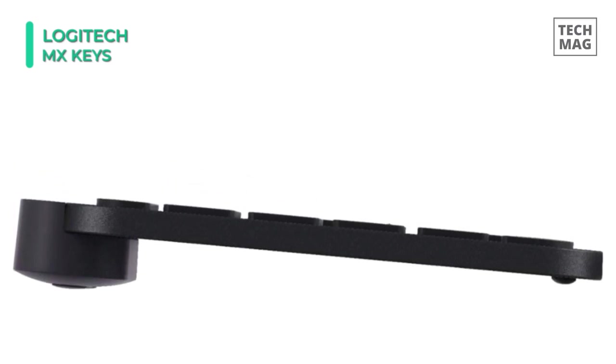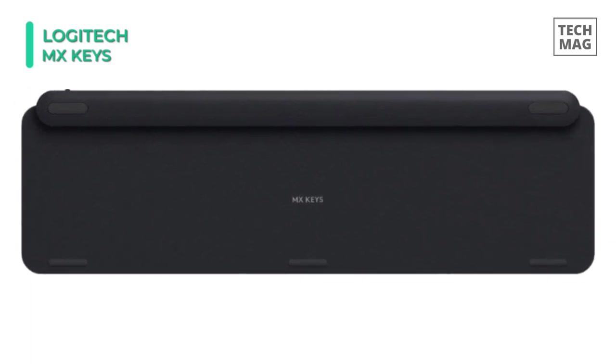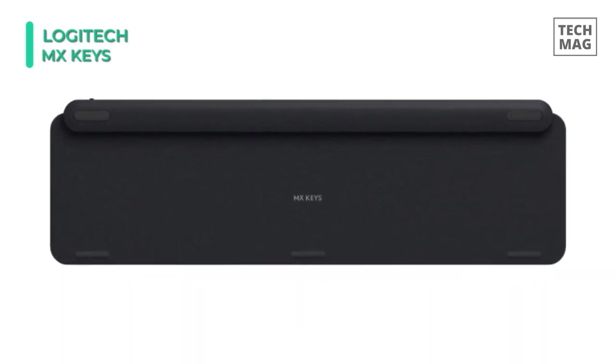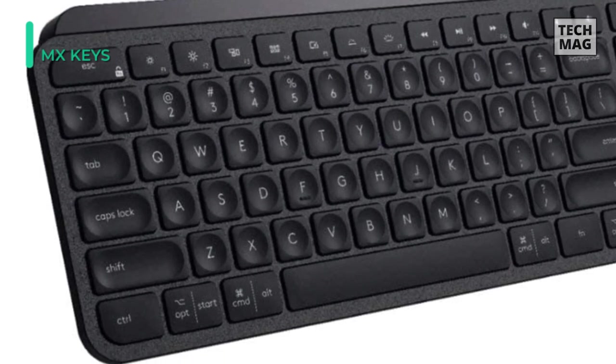Moreover, it features Smart Illumination which automatically turns on the backlight when you're near and can also adjust its brightness depending on your surroundings. On a regular use basis, the MX Keys can last up to 10 days. However, it's rated to last up to five months with the backlight off.